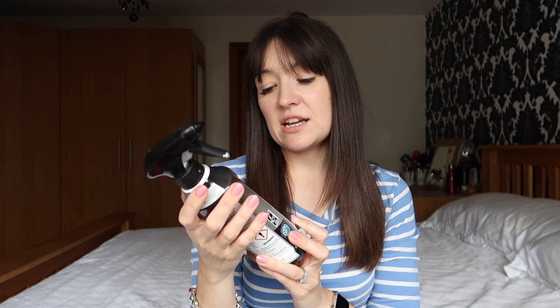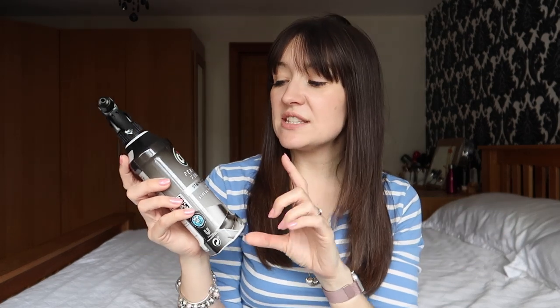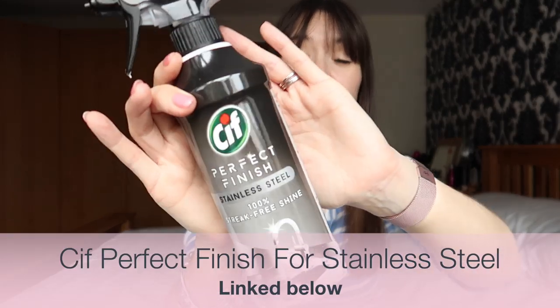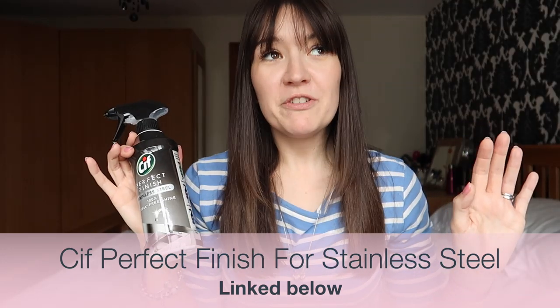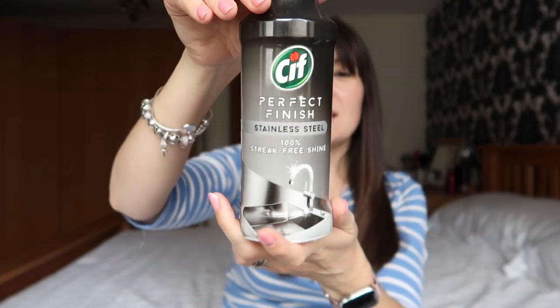Another product I don't use loads but get out when I want to give the kitchen a nice finish — I use it occasionally on the sink and often on the front of my oven, which is stainless steel — is the Sif Perfect Finish for Stainless Steel. Like I said, it's not one of my daily products, but it's one I like to have in stock for buffing up the stainless steel.